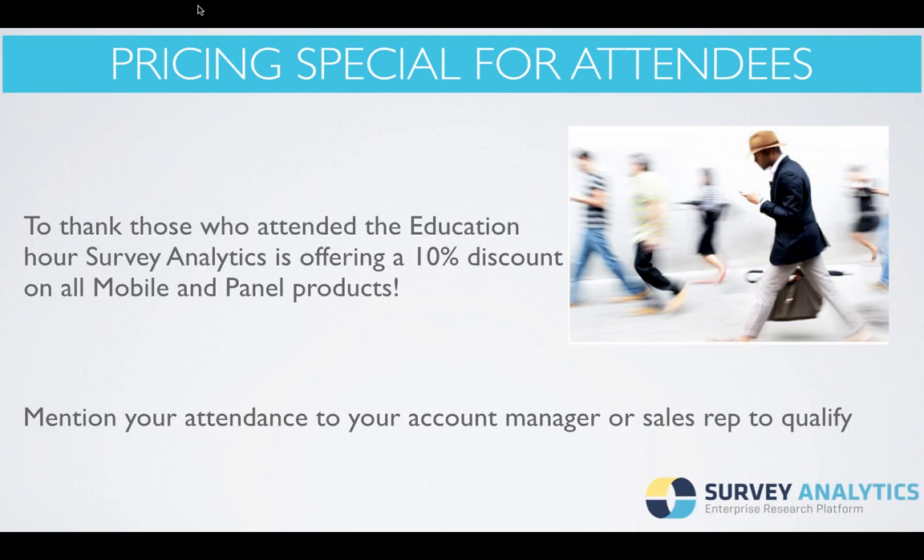Thank you so much, John, for all that great information. For anyone who is joining us today and is interested in picking up a panel solution before the end of the year, we're offering a 10% discount on all mobile and panel products. In order to qualify, you just have to attend the panel presentation today and mention your attendance to your account manager or sales rep. This discount is available until the end of this year, so take advantage of it — we're here standing by to help you get started as soon as possible.